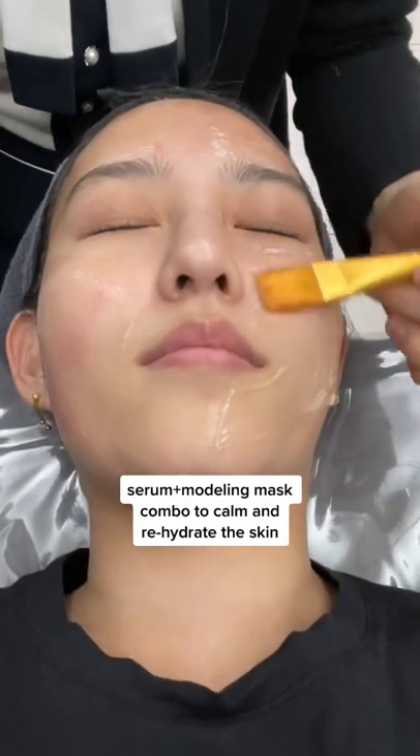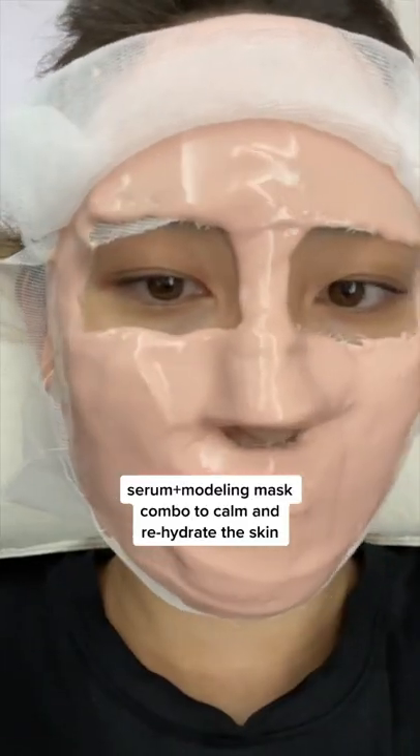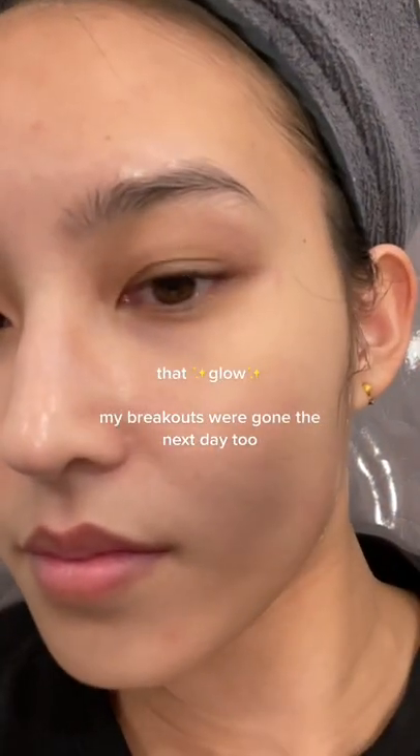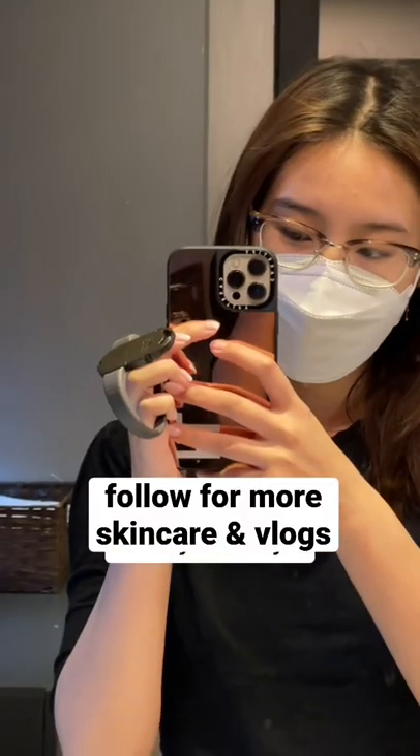After we're done with the entire face, she finishes off with a thick layer of a calming, hydrating serum and seals it in with a modeling mask. After 15 minutes, my complexion looks visibly more radiant and clear. Follow for more!